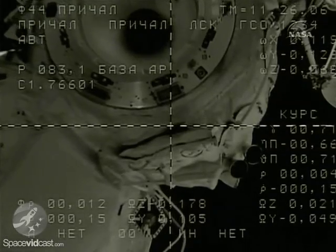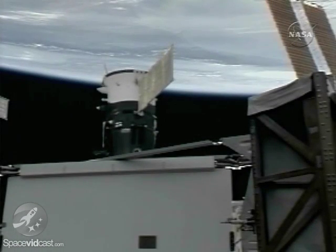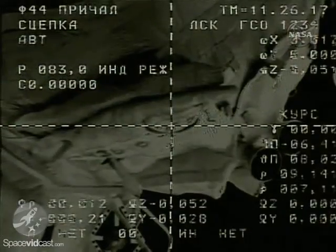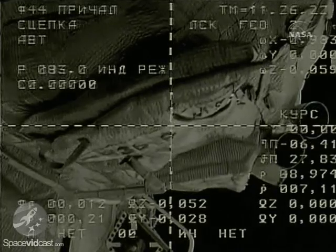Flight controllers standing by for contact and capture of the International Space Station. Target is back in the middle. In the middle. We have captured. Docking confirmed. Capture.